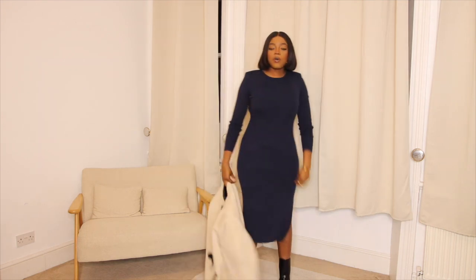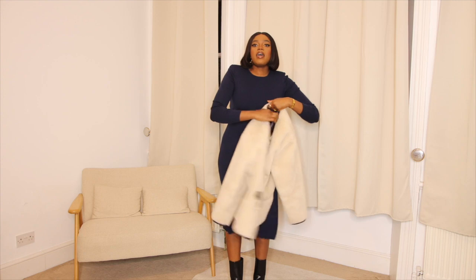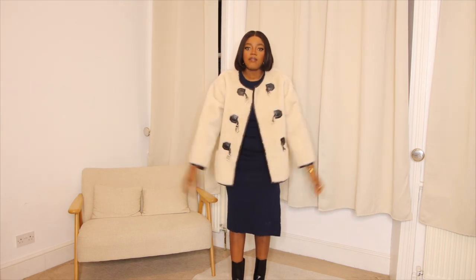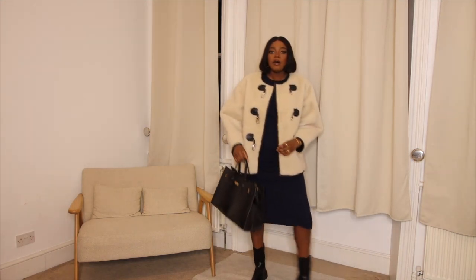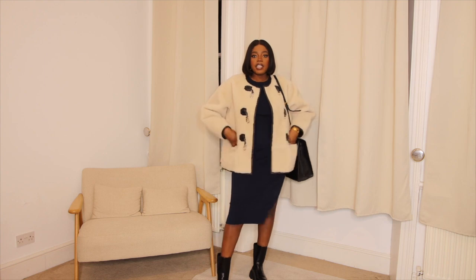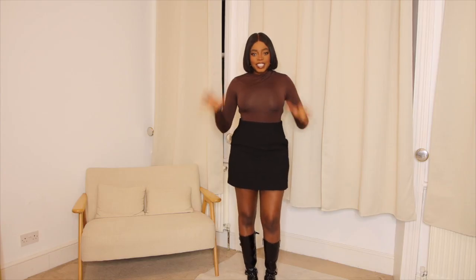I'm going to show you an example of a dressed-down everyday look. I've just put on my chunky boots from Pretty Little Thing, and I'm popping on a shearling coat I got from Source Unknown last year. Pair it with a bag — this is my Mango tote which I got about two years ago — and look at that: really easy, simple but chic everyday look. This is outfit number one.